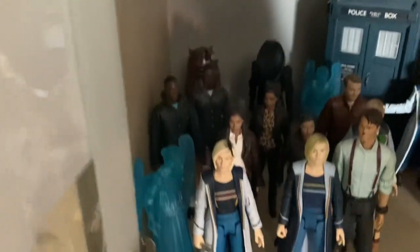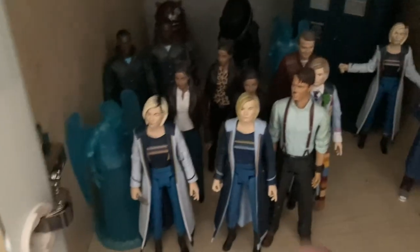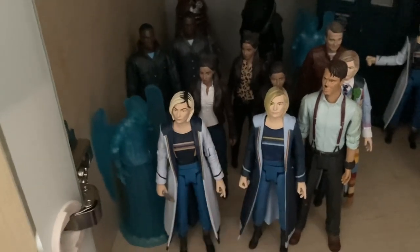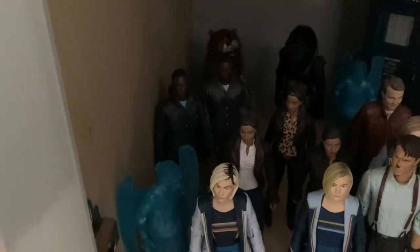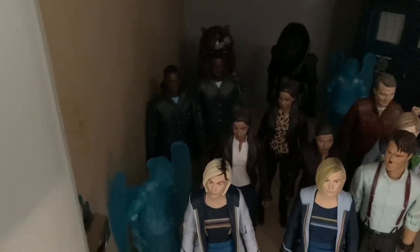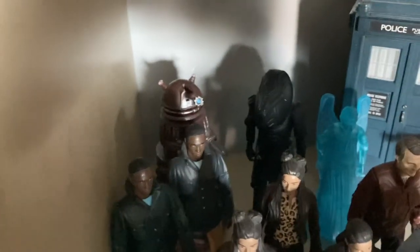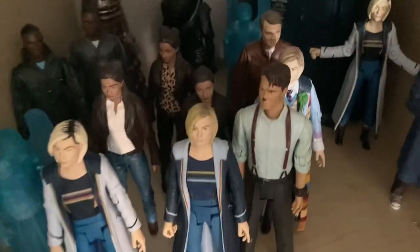Down here to represent the Whittaker era - we have two variants of Jodie Whittaker, one from the Flux and then one before the Flux - basically Series 11 and 12 - with two holographic Weeping Angels. Then of course two variants of Ryan, three variants of Yaz, and one Graham with the Reconnaissance Dalek at the back, and of course the Judoon.